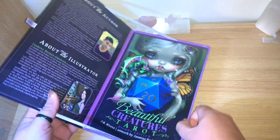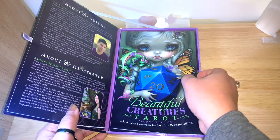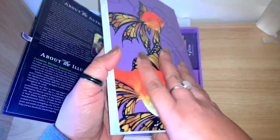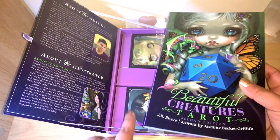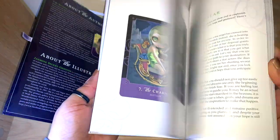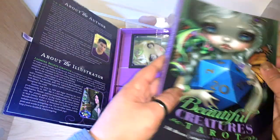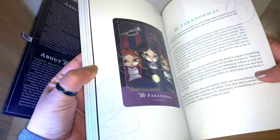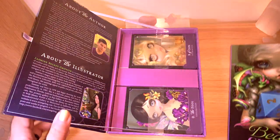You can see here the magnetic closure opens on the side, and there are details about the author and illustrator. It comes with this beautiful colorful guidebook, and that's another reason I really wanted this edition. This colorful guidebook is only the case with this second edition — the first edition guidebook is black and white. The guidebook has at least 162 pages, around 165 with the extras.